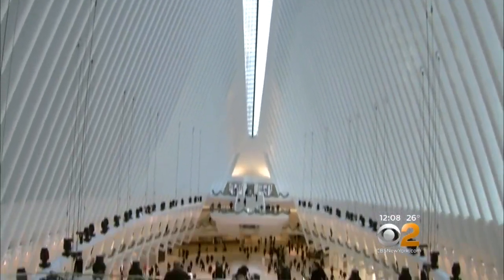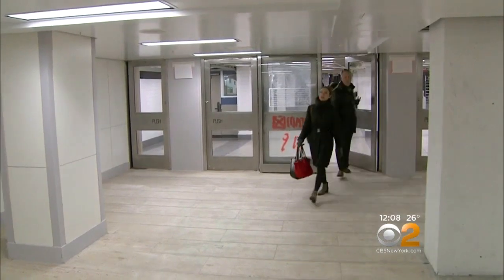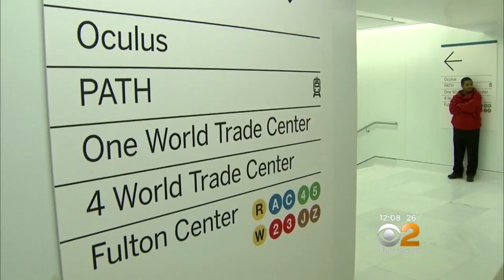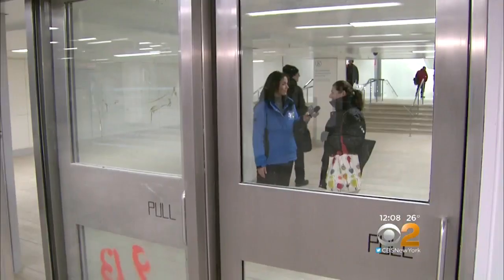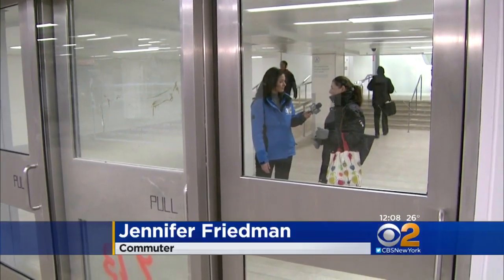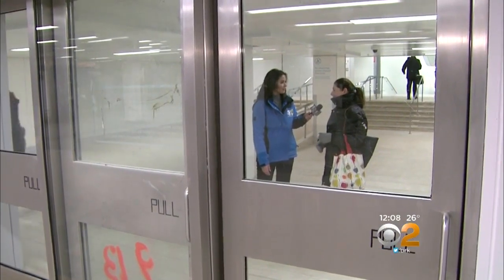Amid the 78,000 square feet of sparkling white floors at the new Oculus, this entrance honors some original features that predate 9/11 — like the flooring, the signage, and a door marked by rescue teams on September 13, 2001. 'It makes me feel proud to come through here and see how much has changed over the years, and to see the original Trade Center here.'